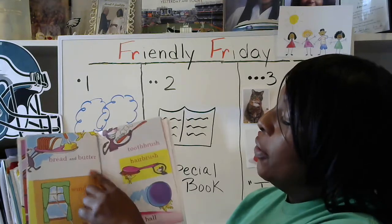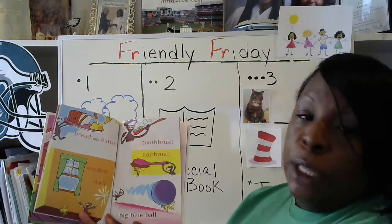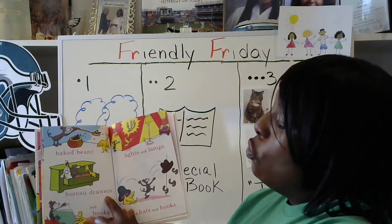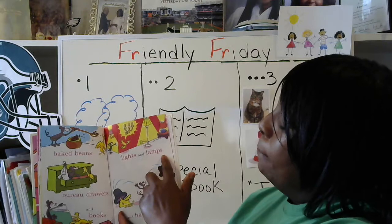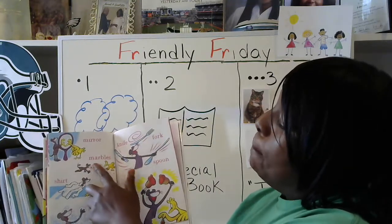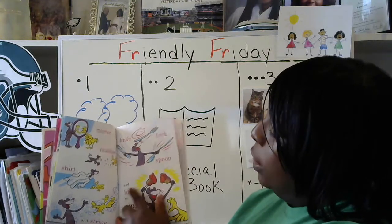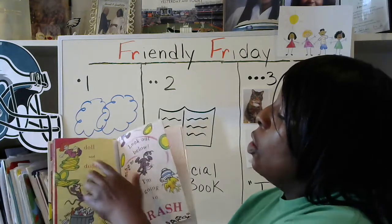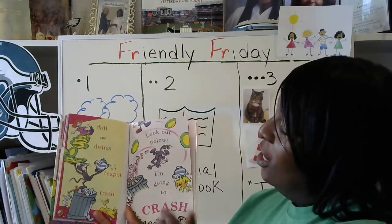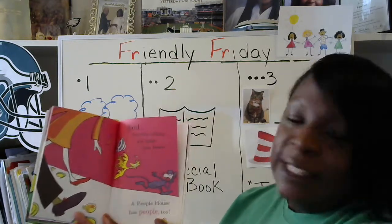Bread and butter. Window. Wall. Toothbrush. Hairbrush. Big blue ball. Baked beans. Bureau drawers. And books. Lights and lamps. And hats and hooks. Mirror. Marbles. Shirt. And a string. Knife. Fork. Spoon. And bells to ring. Doll and dishes. Teapot. Trash. Look out below, I'm going to crash. And another thing — it's time you knew, a People's House has people too.